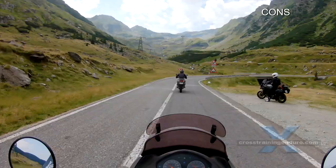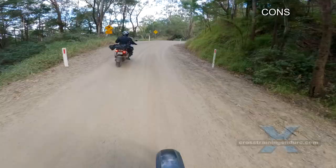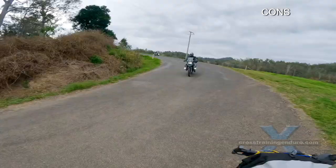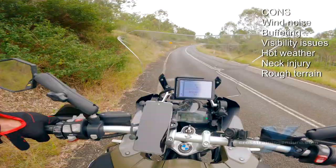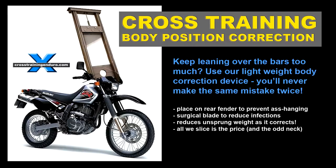The negatives: the wrong windscreen can actually increase wind noise. Buffeting can also be worse. Once dirty they can reduce visibility, especially the tall windscreens. Cheap windscreens may also cause visual distortion. In hot weather they can reduce airflow too much. Certain windscreens could be dangerous if you pitch forward and your neck or face make contact.